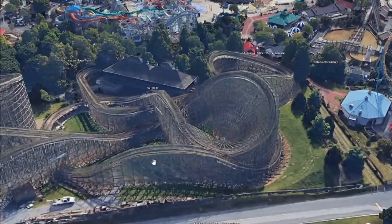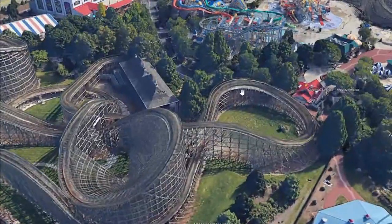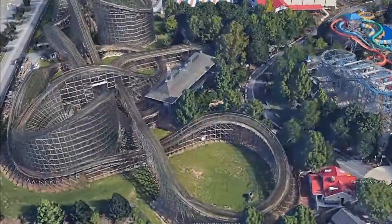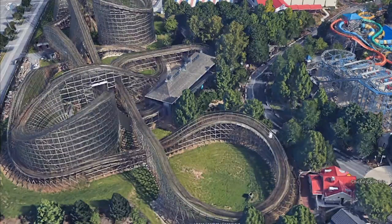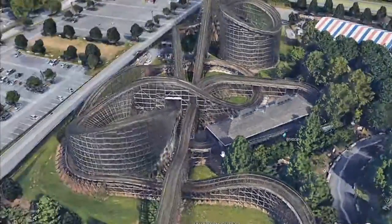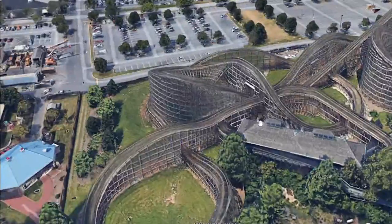Maybe they can do a zero-G stall or a top gun stall here, then it can go around. And then this will maybe be a little cork roll like in Storm Chaser, and then it will proceed and go straight to the brakes. This will be an awesome ride — probably going to be a little bigger than the Joker at Six Flags Discovery Kingdom. This will be a nice layout to do an RMC hybrid.